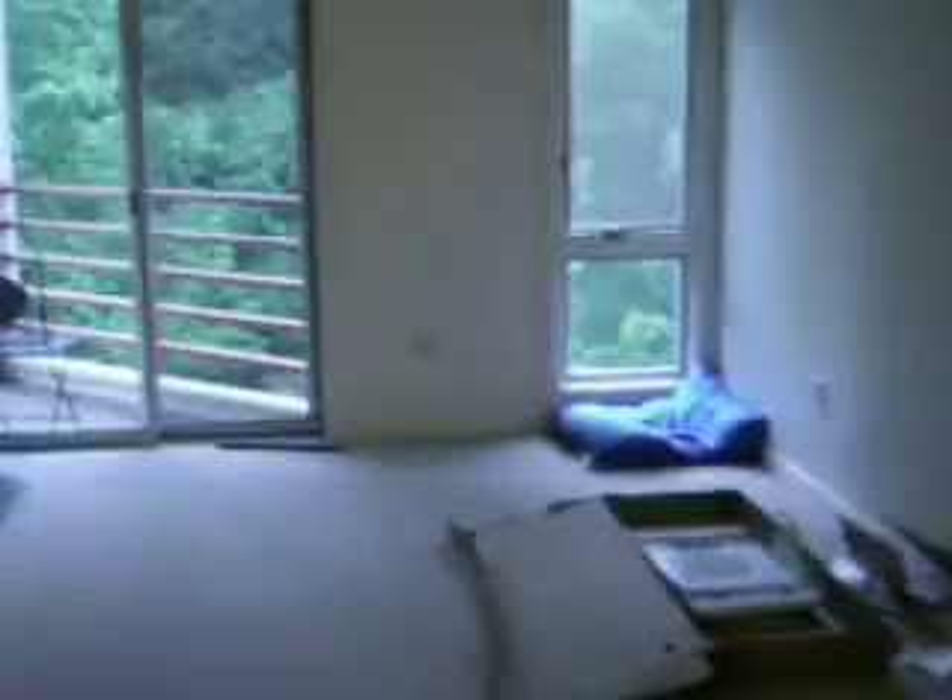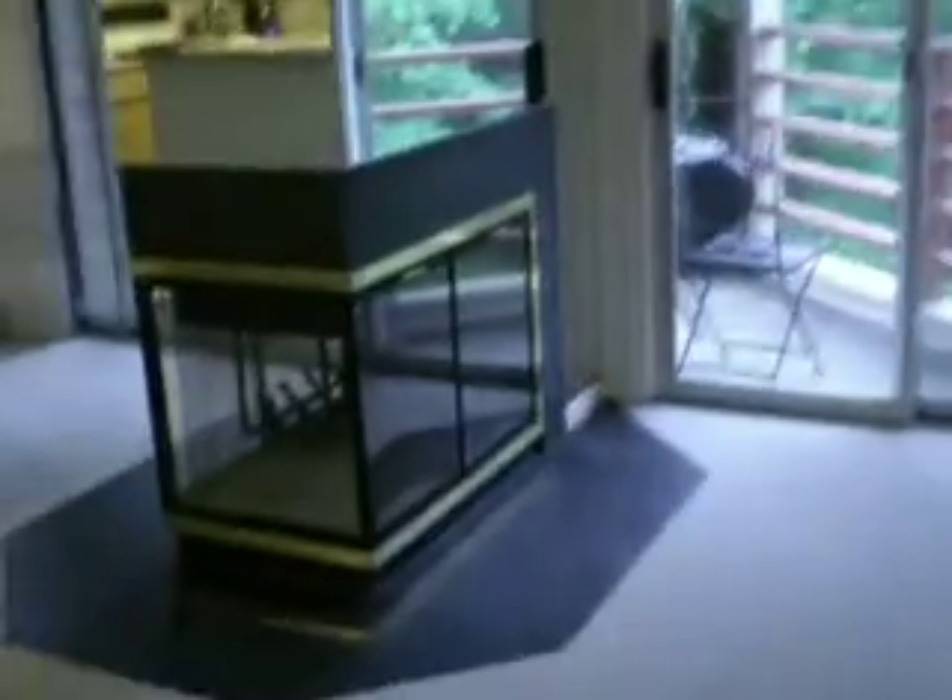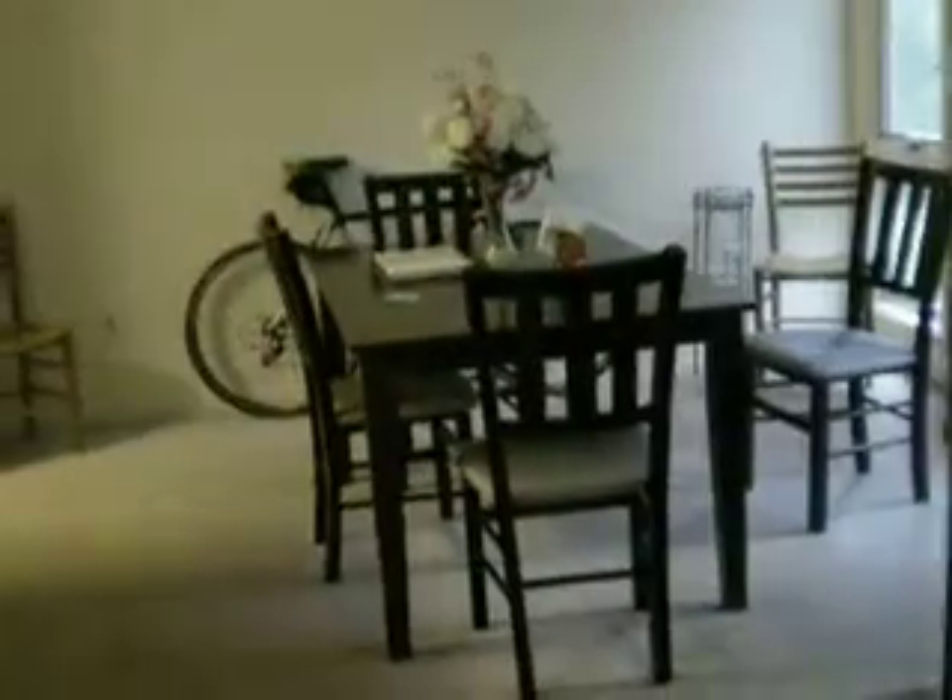This is the living room, kind of bare right now, but I've got a desk with my computer on it so far. And you can see we have this gorgeous fireplace that you can see right through to the dining room.